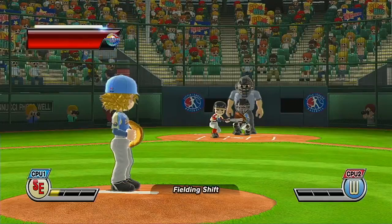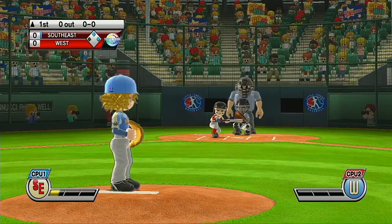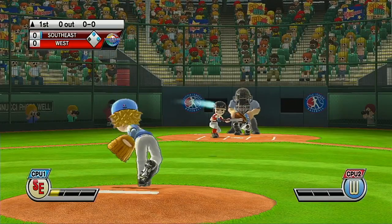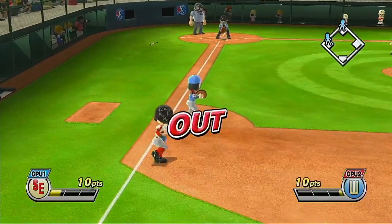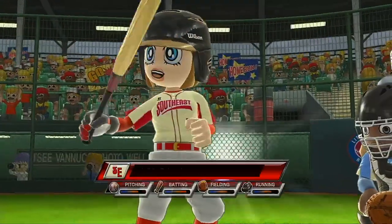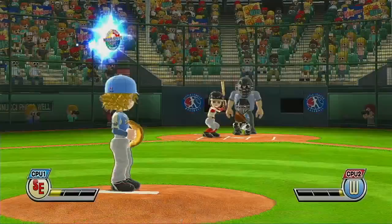Batting third at second base, number 24. Batter bunts on the run. First out. Batting fourth at first base, number 28.